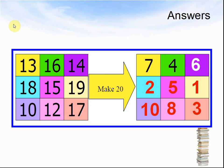Answers: 13 plus 7 makes 20. 16 plus 4 makes 20. 14 plus 6 makes 20. 18 plus 2 makes 20. 15 plus 5 makes 20. 19 plus 1 makes 20. 10 plus 10 makes 20. 12 plus 8 makes 20. 17 plus 3 makes 20.